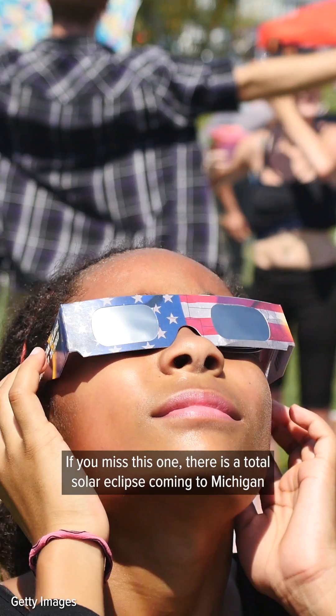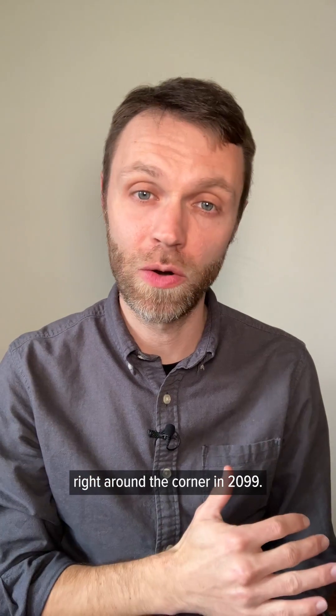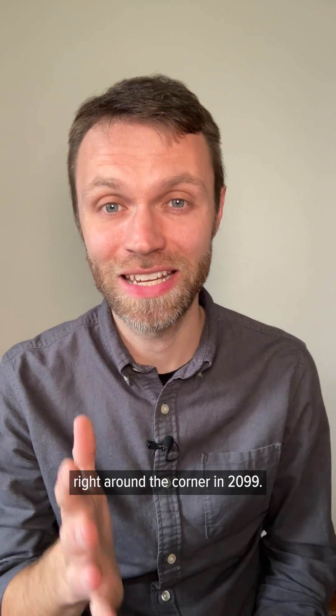Happy viewing! If you missed this one, there is a total solar eclipse coming to Michigan right around the corner in 2099.